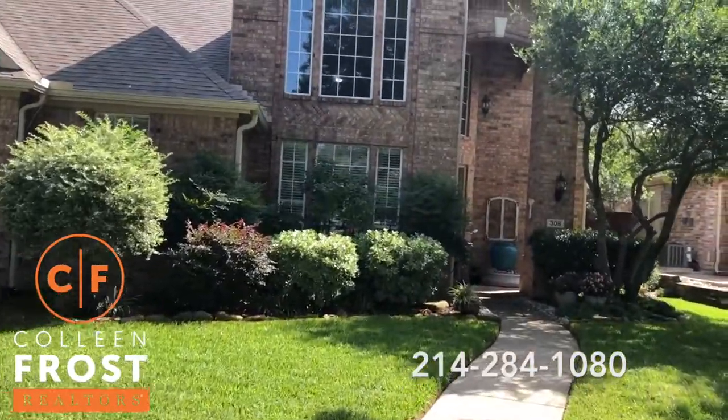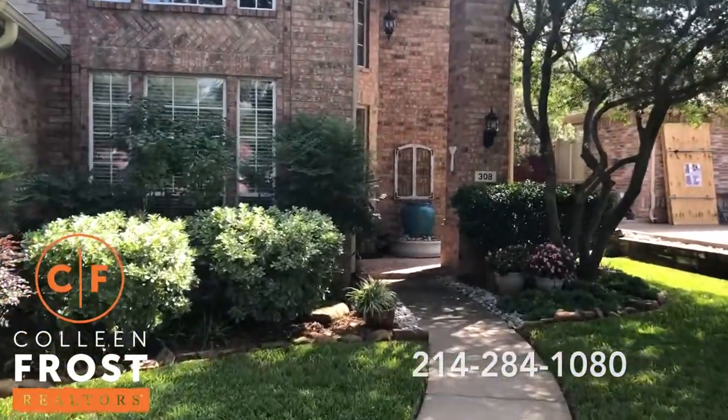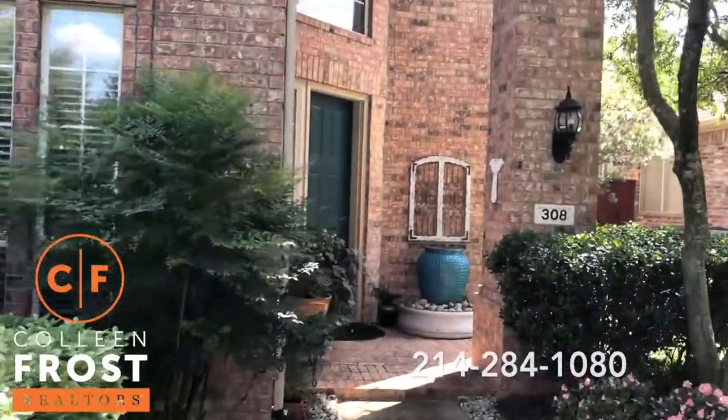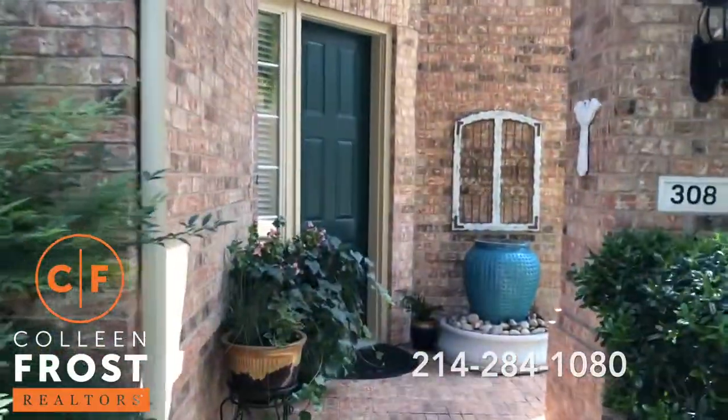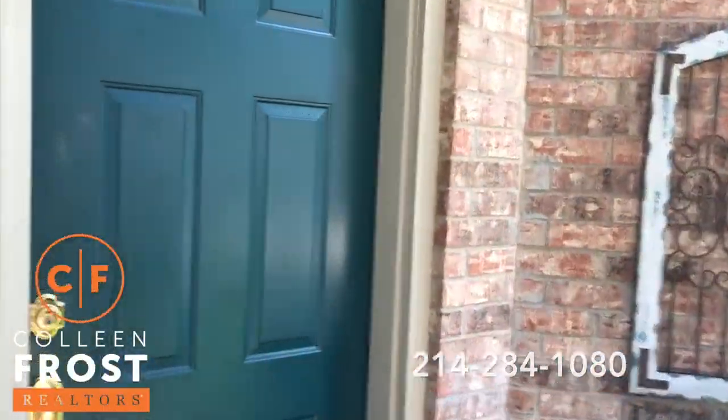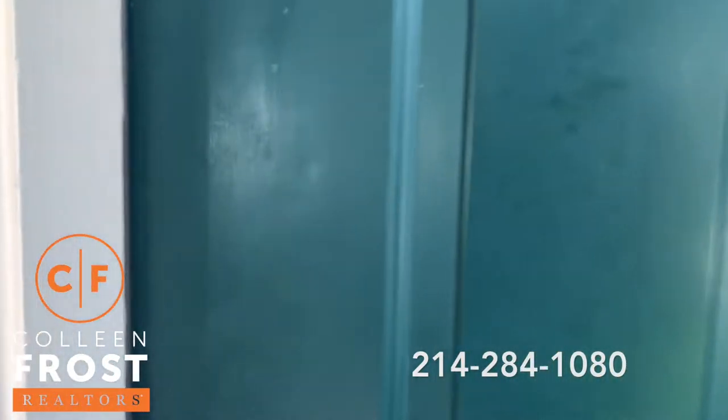I want to tell you about 308 Woodlake and here's why I think it's so special. It is pristine, well cared for, and you can tell just how much the sellers love this home.